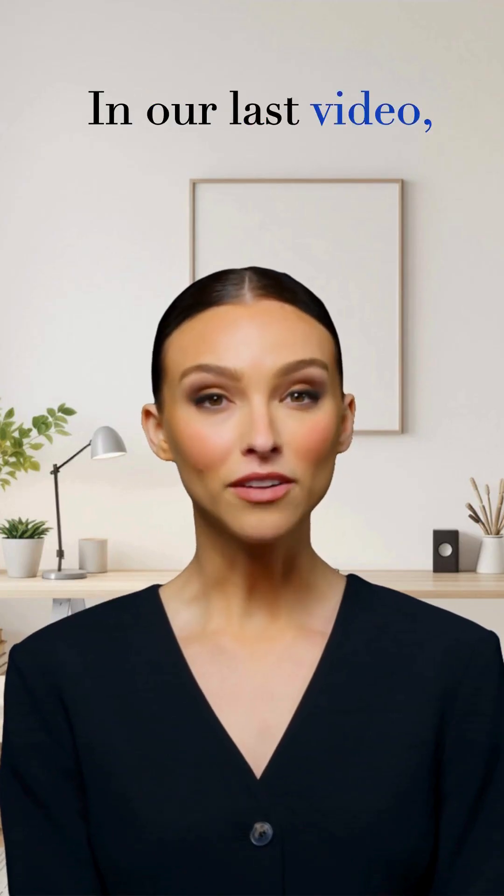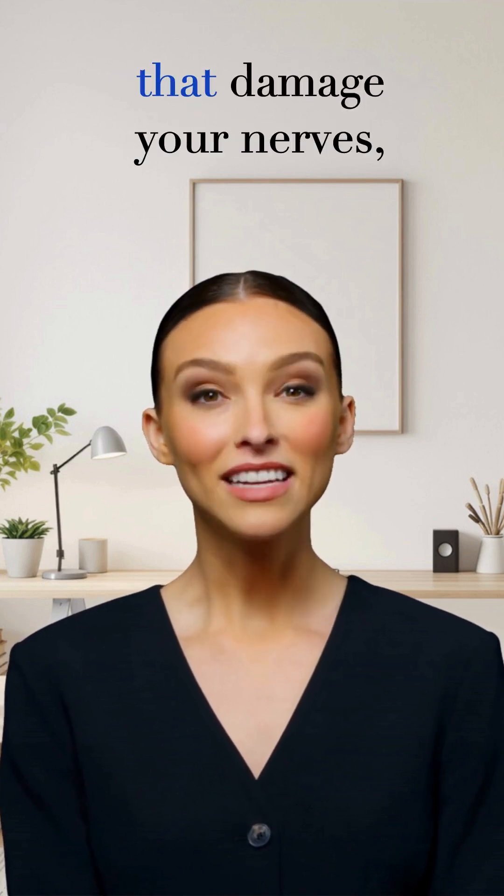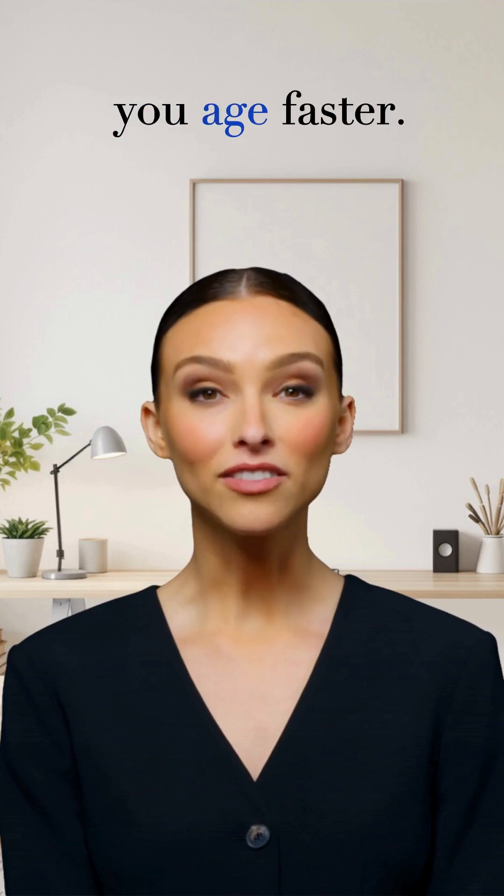Welcome back. In our last video, we talked about glycation — how too much sugar in your blood creates sticky molecules called AGEs that damage your nerves, skin, and brain, making you age faster.